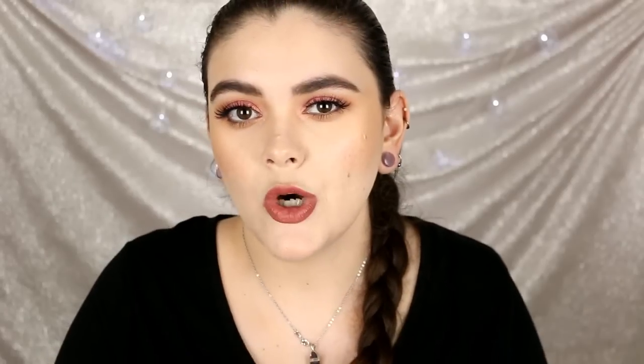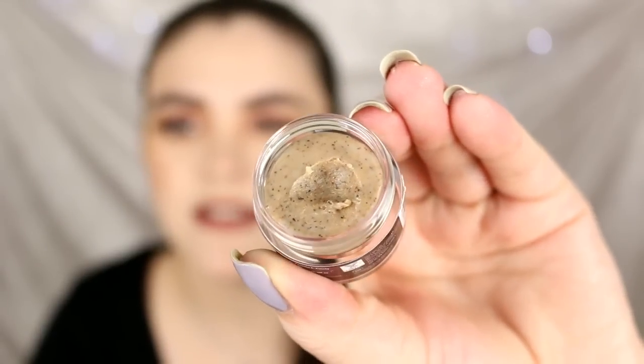Next up, the Beauty Treats lip scrub in vanilla bean — these come in different scents. I was hoping this would be a decent, affordable lip scrub because I love using one and my lips peel like crazy. The scrub is a really dark brown color, and unfortunately the scent is very artificial — it smells like vanilla but a really nasty vanilla. There's not enough walnut shell pieces to really exfoliate the lips. It feels very creamy and thick, and if you taste it, it doesn't taste great either. I would rather pay a few extra bucks for the ELF lip scrub. This is a miss — pass on it.